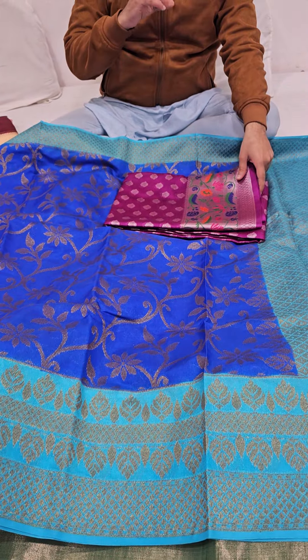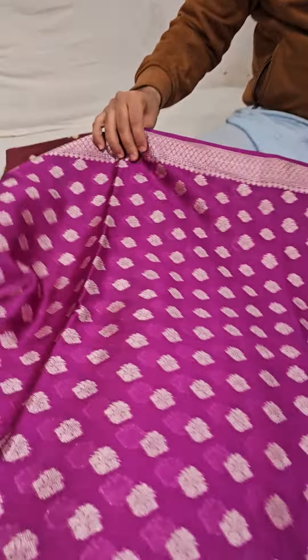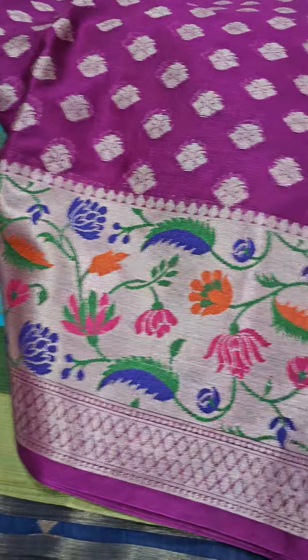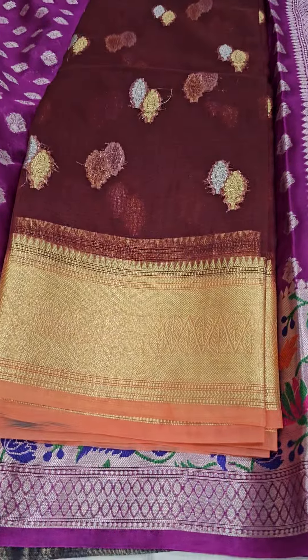This is a traditional Banarasi silk sari with a patterned work at the border. The main attraction is the border, which looks fantastic. All the saris are really a beauty of a piece.